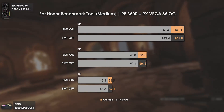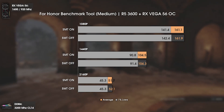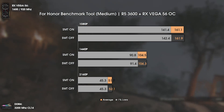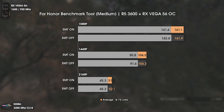The second game is For Honor, which is a GPU-sided title. Even at 1080p medium settings we can only see a small difference of one FPS on the 1% lows, which is within the margin of error. Overall, not worth disabling SMT in this game.